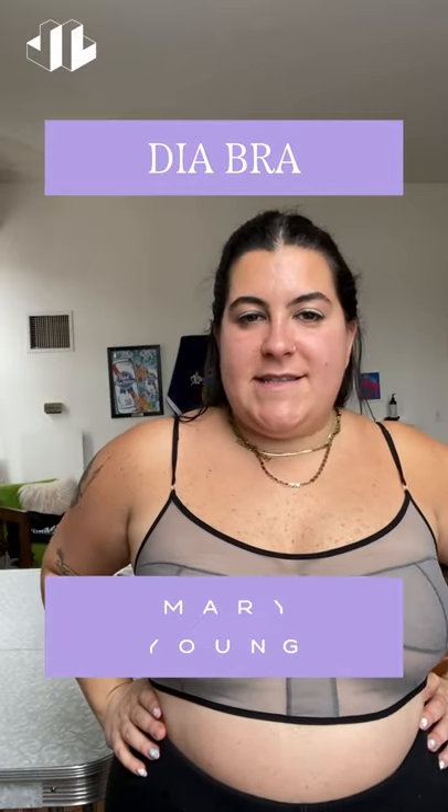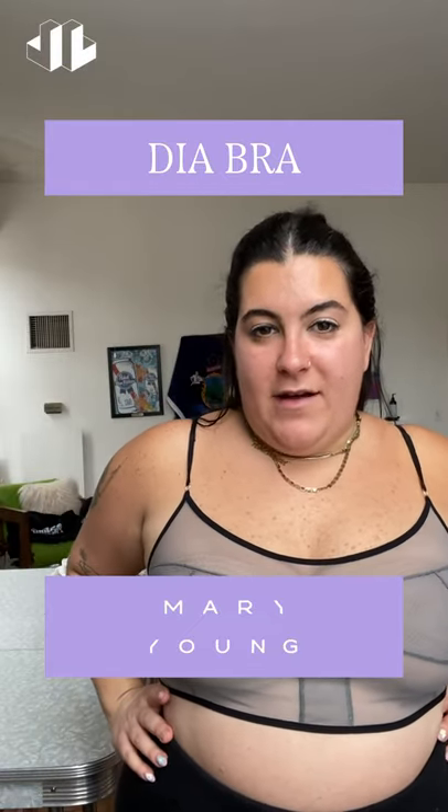Today I'm wearing the Dia Bra in Slate from Mary Young. It's a size large. I absolutely love it. I think it's super cool. It's mesh, obviously, but sort of like multi-tone.